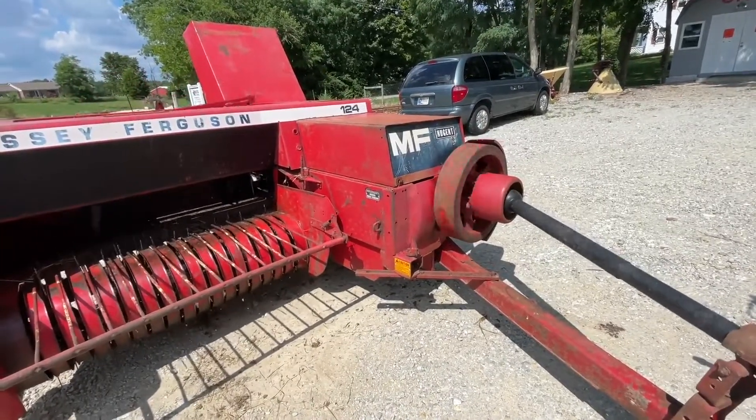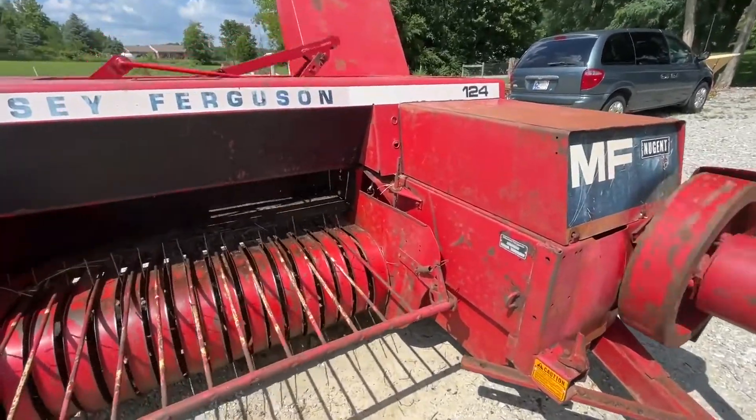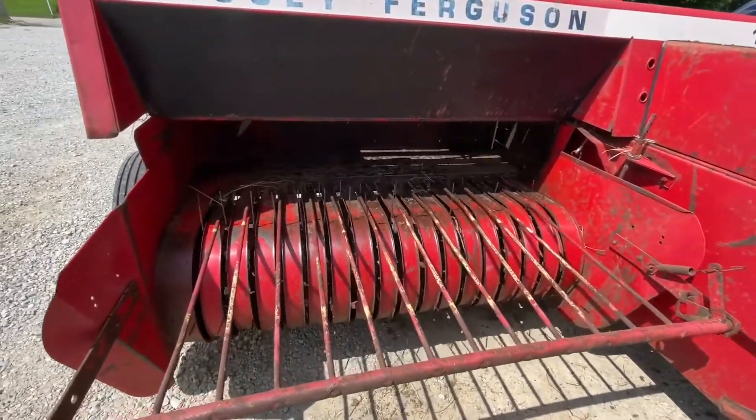Here's a Massey Ferguson model 124 square baler — this is a local trade-in. The previous owner mentioned that this was the most reliable piece of equipment that he owned.